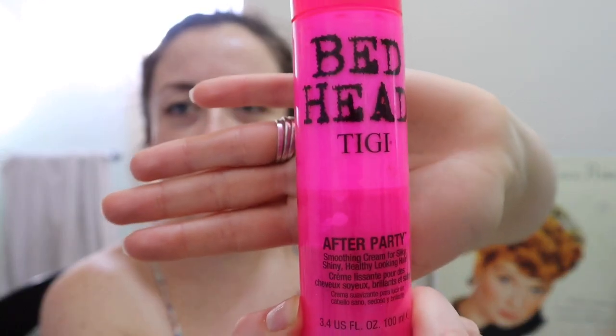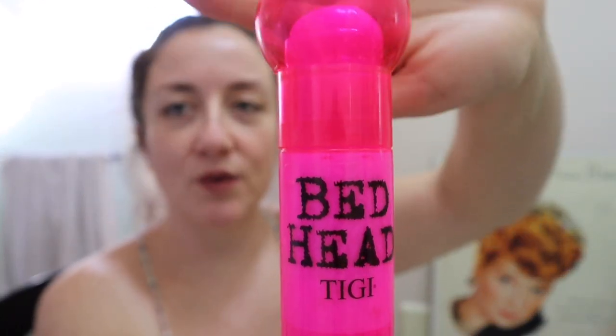The next product wasn't cheap — I got this for about $22 at Target, back when I didn't know as much about hair care as I know now. Take a moment and look at the packaging. It's TIGI Bedhead After Party, a smoothing cream for silky, shiny, healthy-looking hair. It's meant for second-day hair to smooth it out.